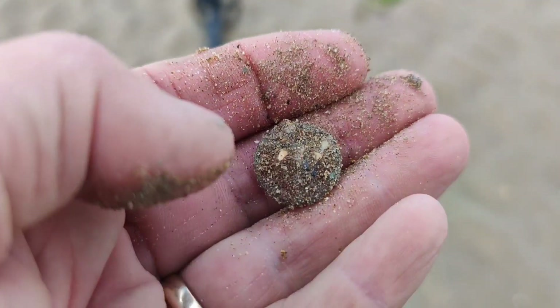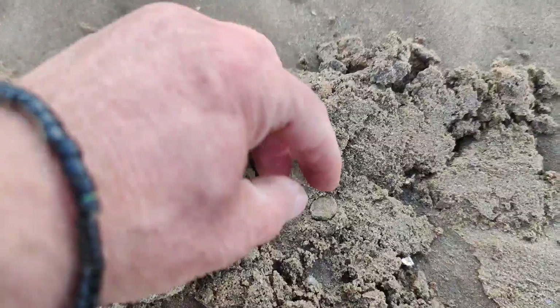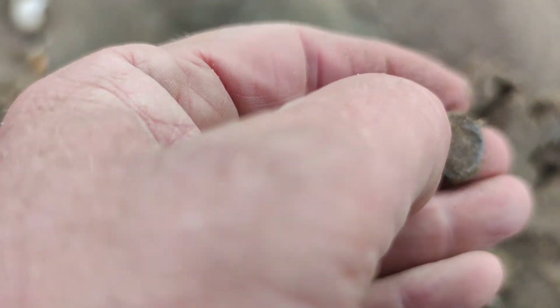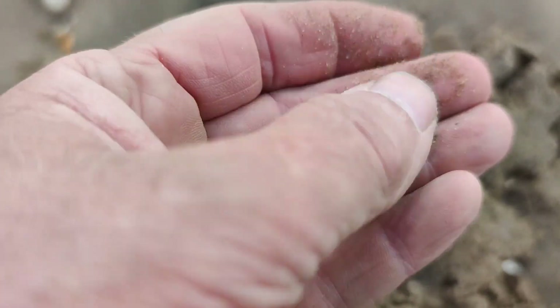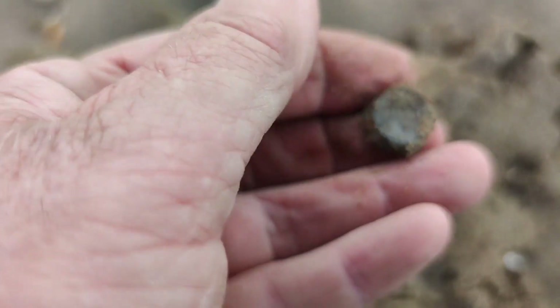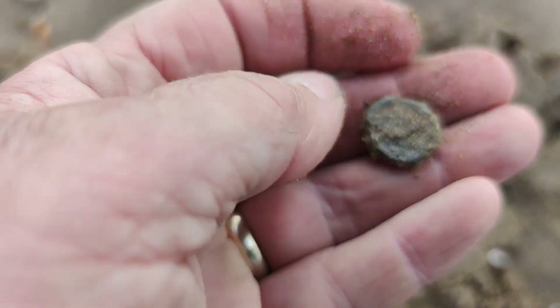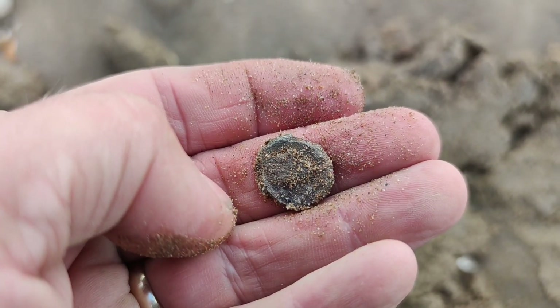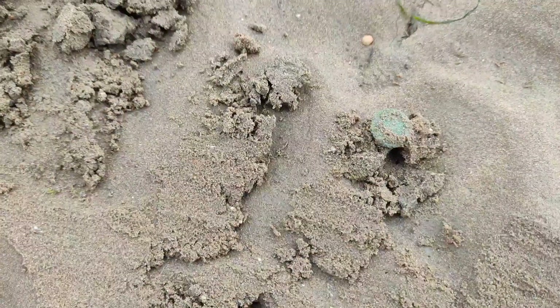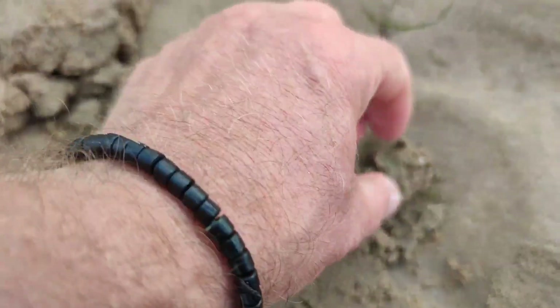This was reading 34 and I think it could be some sort of seal — I'm not too sure, but I reckon that could be a seal of some description. Give that a clean when I get back. Right onto the next — this is reading 23 and it's a coin.